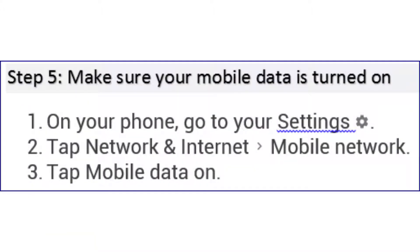Step 5: make sure your mobile data is turned on. On your phone, go to Settings, tap Network and Internet, then Mobile Network, and tap Mobile Data on.